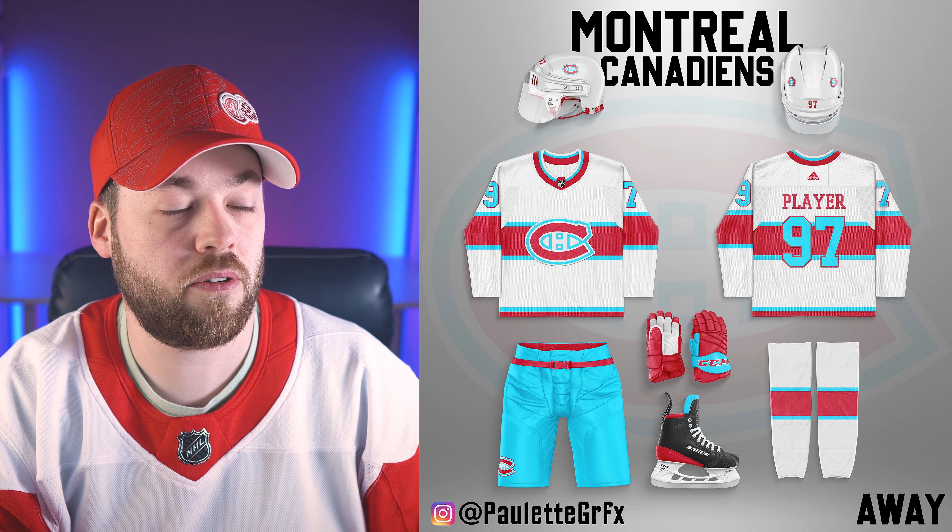Number four, the Winnipeg Jets. This was ranked very high in the last video for obvious reasons — that is exactly a direction they could possibly go in the future, whether it's the shoulders, the arm design, the pants, the socks. This is very vintage Winnipeg Jets and I would love to see it.